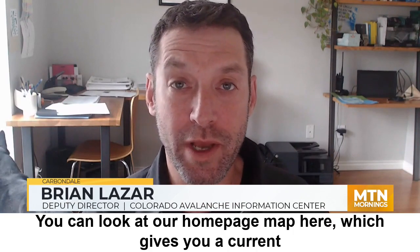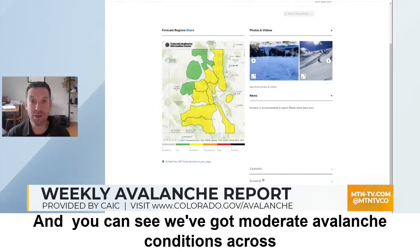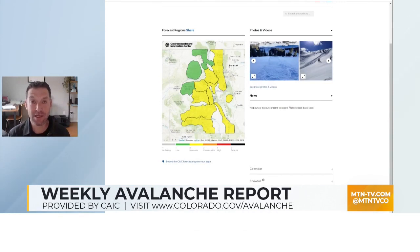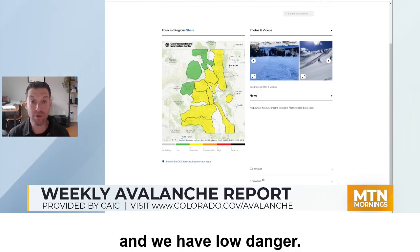Hi, this is Brian Lazar with the Colorado Avalanche Information Center, and welcome to your weekly Avalanche Outlook. You can look at our homepage map here, which gives you a current snapshot of conditions. We've got moderate avalanche conditions across most of the state. The exceptions are in the Steamboat and Flattop zone and in the Grand Mesa forecast zone, where avalanche conditions are generally safe and we have low danger.